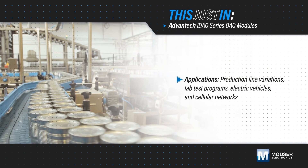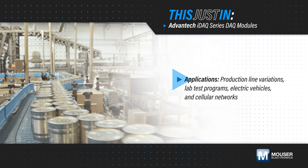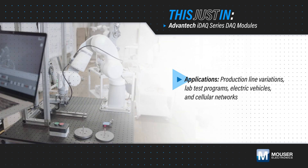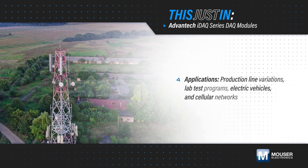Testing applications need the flexibility to adapt to ever-changing requirements, whether this is due to product variations on a production line, new test programs in a lab, or rapidly evolving technologies in applications such as EVs and cellular networks.